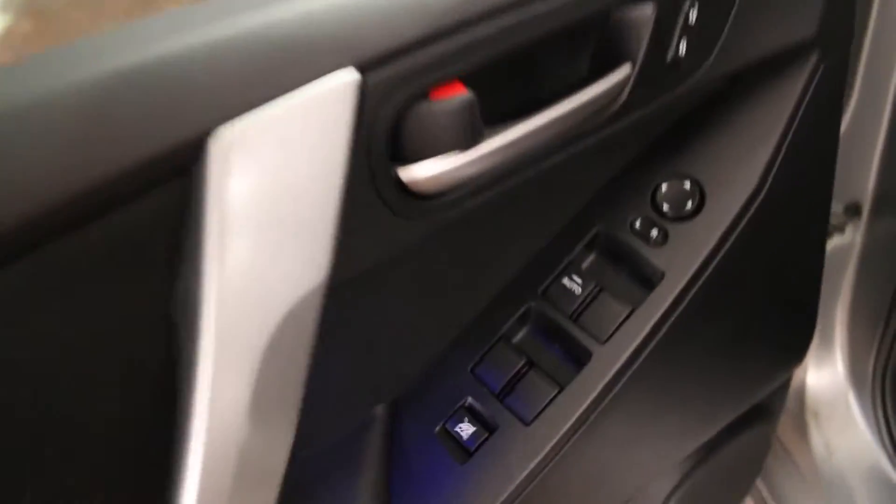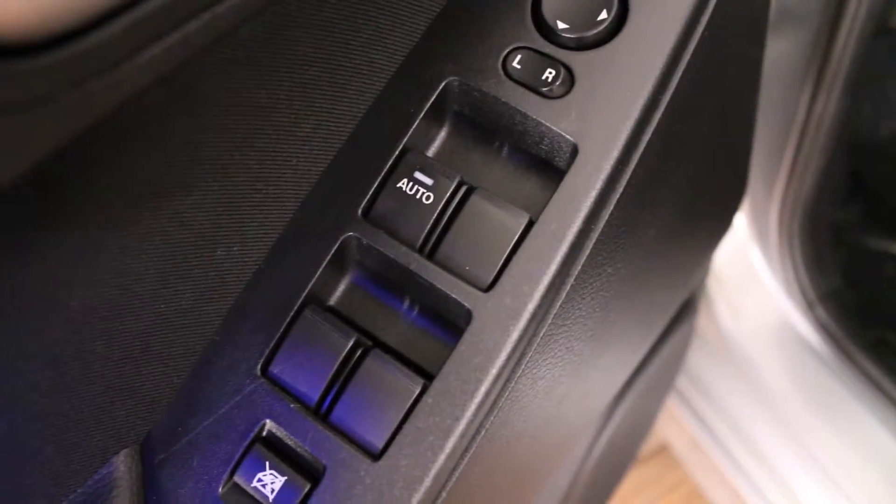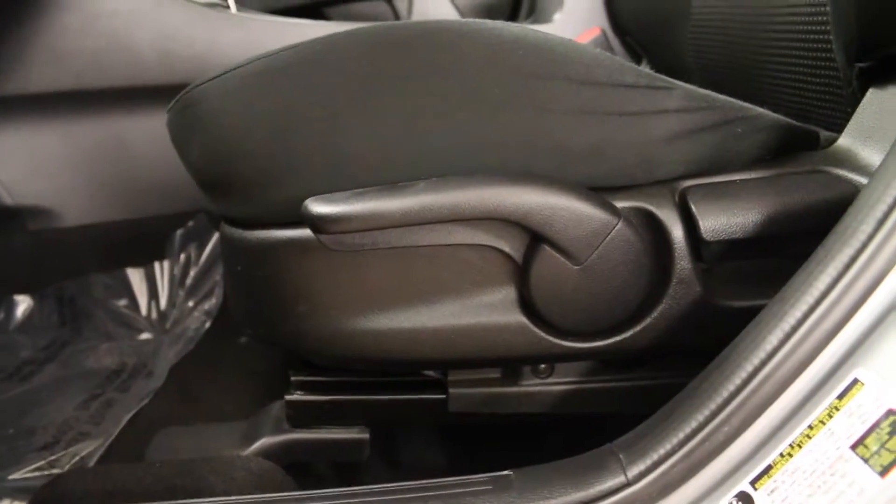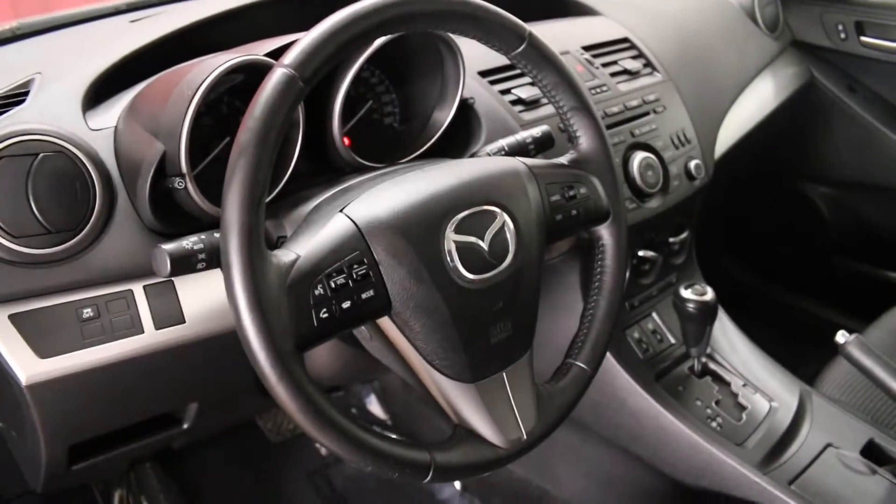On the driver's side door we have power locks, windows and mirrors with a one-touch power window on the driver's side. The driver's seat is height adjustable. We have overhead handles and front adjustable headrests and a tilt and telescopic steering wheel.